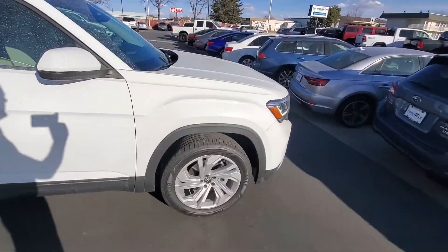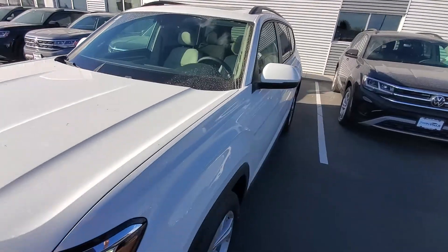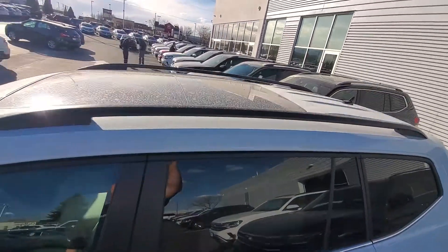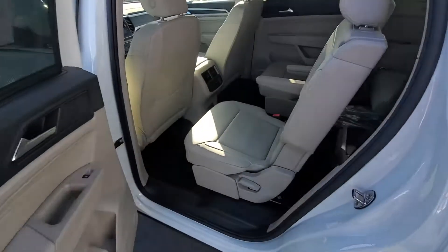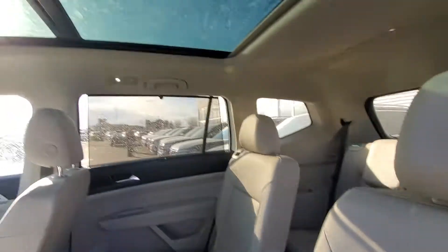Splitting hairs a bit — this one has a turbocharged four-cylinder engine, and there's also a V6. This one has the big panoramic sunroof. They're almost identical in price, so come down and pick the one you want. This one has the captain's seats, though a bench seat is also available.